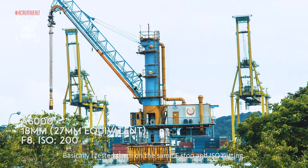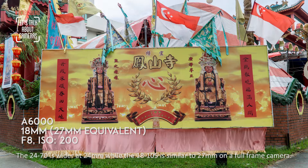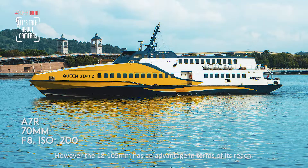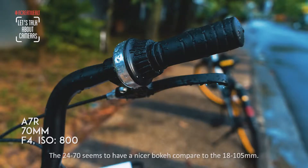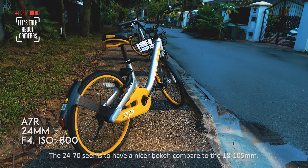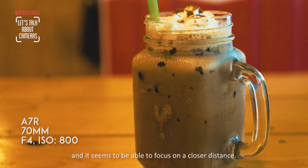I tested them at the same f-stop and ISO settings. The 24-70mm has a slight advantage for wide shots because its effective focal length is 24mm, while the 18-105mm converts to about 27mm on full-frame. However, the 18-105mm has an advantage in reach — at 105mm it's equivalent to about 128mm. For close-up shots, the 24-70mm produces nicer bokeh and can focus closer to the subject compared to the 18-105mm.